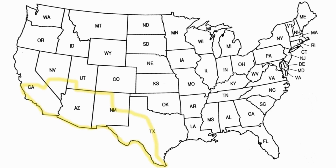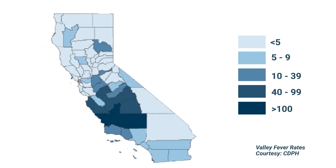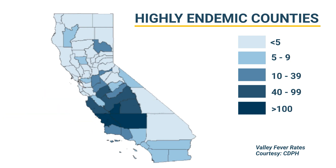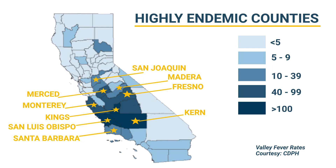Valley fever spores are most prevalent in the southwestern United States, including central and southern California. Exposure to these spores is so widespread in certain counties that they are considered highly endemic, meaning there are more than 20 cases of valley fever for every 100,000 residents per year. These highly endemic counties include Fresno, Kern, Kings, Madera, Merced, Monterey, San Joaquin, San Luis Obispo, Santa Barbara, and Ventura.